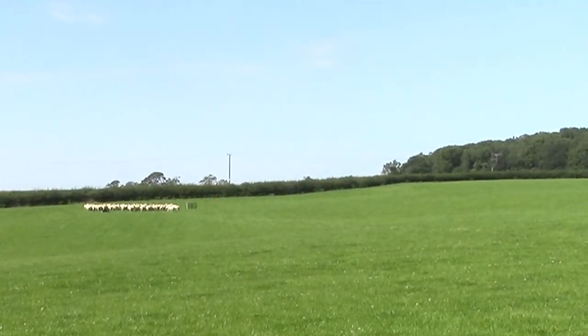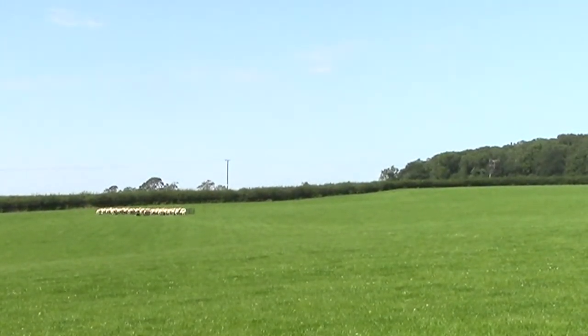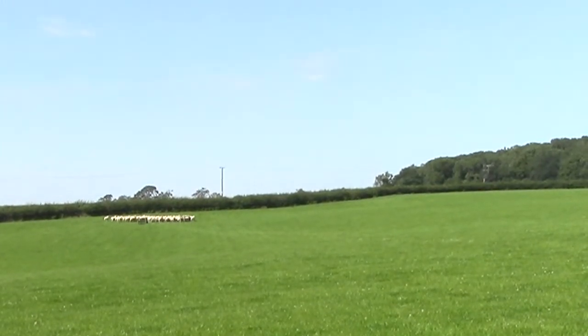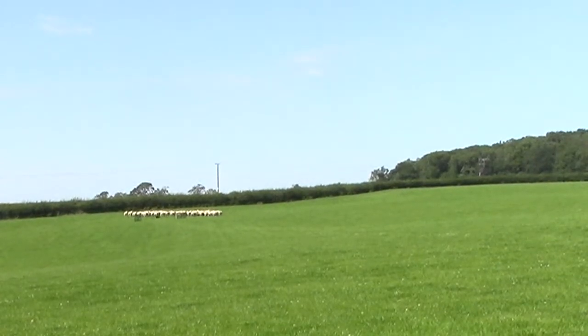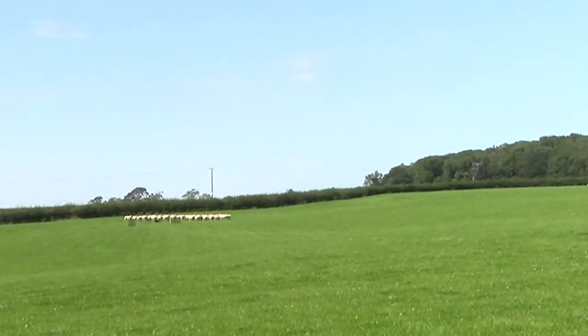A flock of sheep are driven to the top of this 15-acre field and into the field beyond. Four sheep picked at random are let into the main field in readiness for each trial.